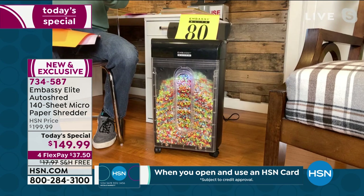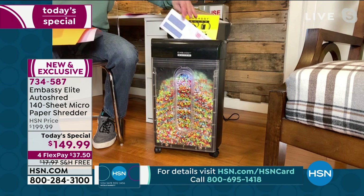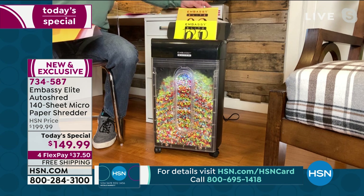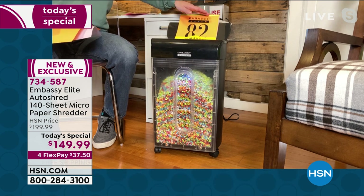You get that instant satisfaction of seeing what happens. And the big reason these are customer picks — I'm not Wi-Fi enabled. I don't have to pair it to anything. I just plug it in and I start to reduce my footprint, the clutter, the mistakes of a bad print job. The best part is I'm not holding on to stuff that I don't need anymore.